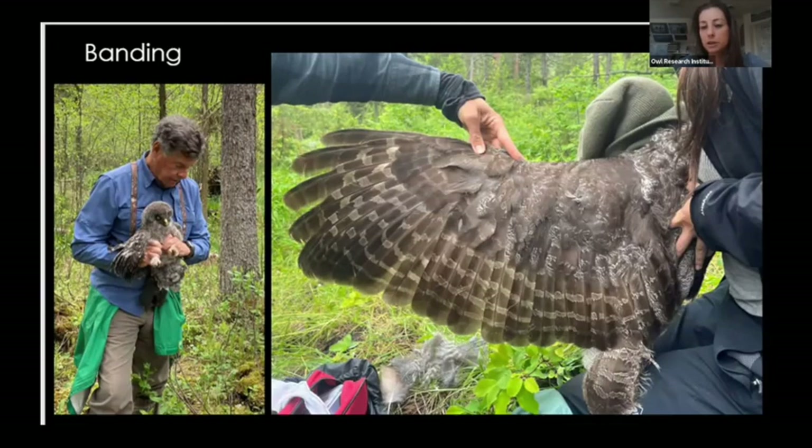Here's a fledgling that Steve is holding and banding. Through banding chicks, we can sometimes determine their survival—if we find a deceased chick we can tell which one it was. And if we're lucky enough to find a chick at another territory as an adult, we can tell exactly where it came from. With adults, banding tells us that individuals tend to return to their same nests and territories year after year.